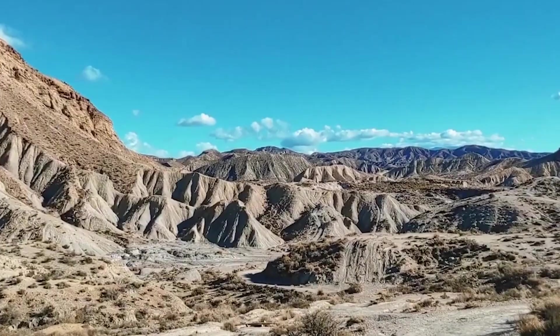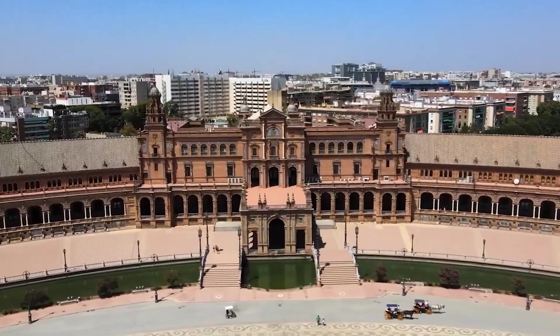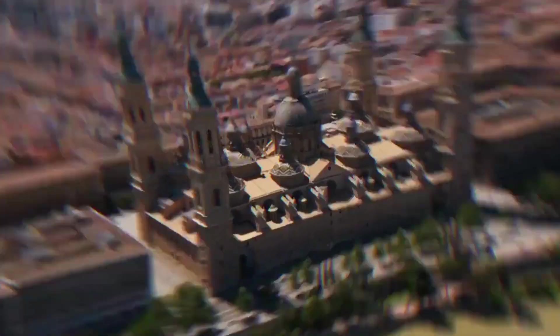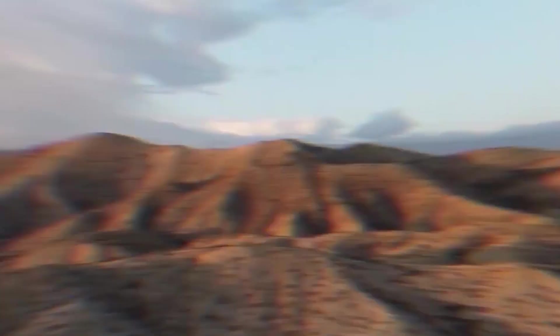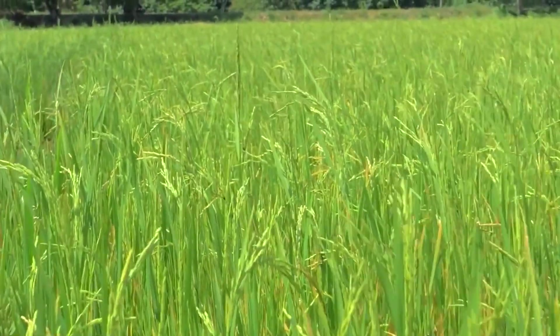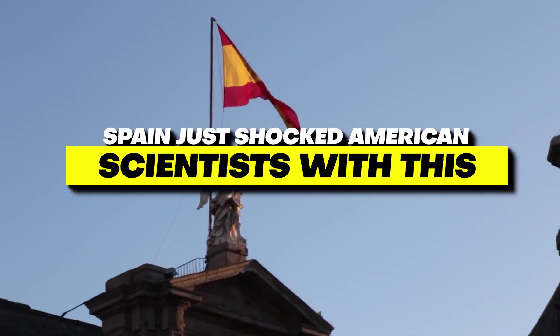Deserts are nothing new in Europe, and Spain is no exception. The Spanish have been searching for ways to transform these empty spaces into something valuable as drylands encroach on their nation. Spain has turned its deserts into a vast network of irrigated fields by combining engineering and contemporary agricultural technology. Let's find out how Spain just shocked American scientists with this.